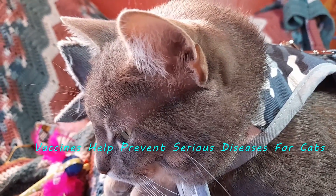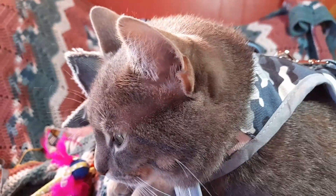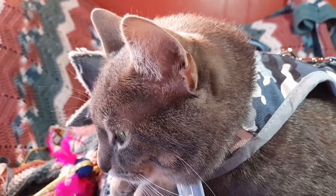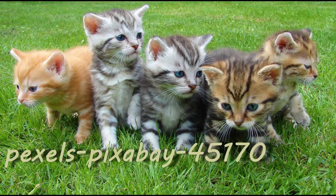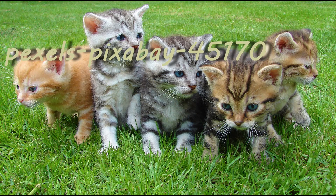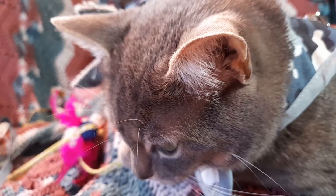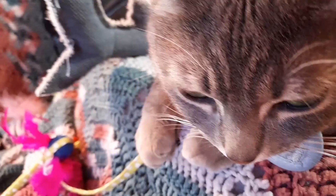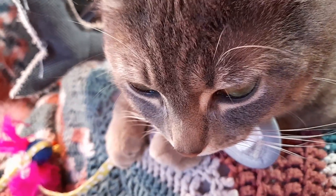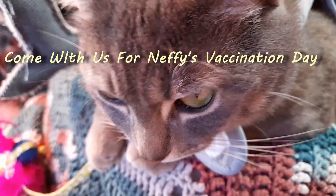There are diseases that kitties can get, such as feline leukemia and even rabies, that the shots can be preventative to help them not catch. Particularly anybody who's got multiple cat households, it's very important for your kitty to have the shots that they need. In his case, I'm just doing it as a precaution, but they need their shots every year, and so today is going to be Kitty Shots Day.